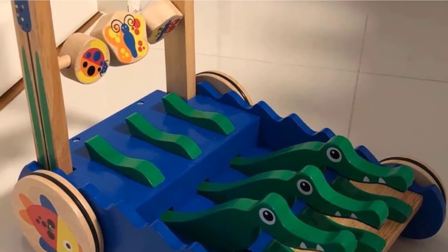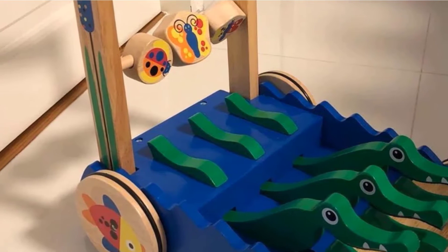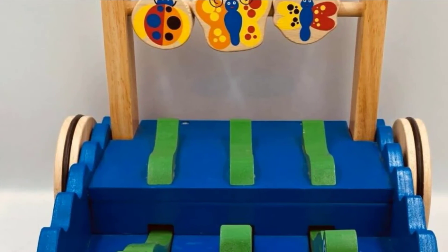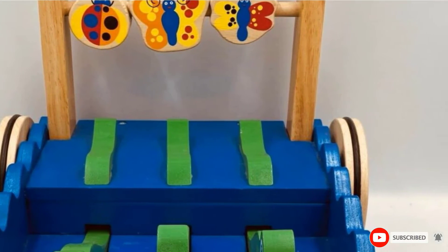Worth noting, several reviewers say that this walker is best for older babies and not those who are just learning how to walk. This is because, despite the rubber rings, it tends to move quickly and doesn't have any built-in locking or slowing mechanisms.